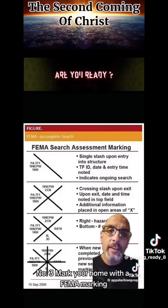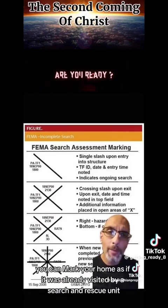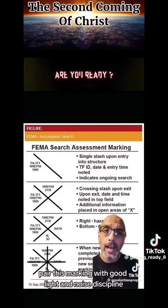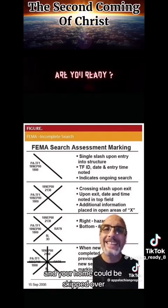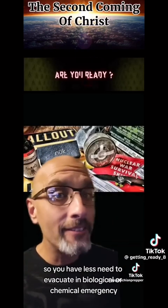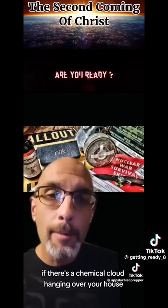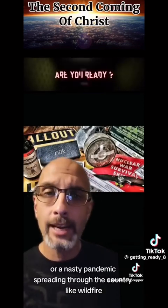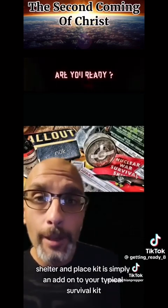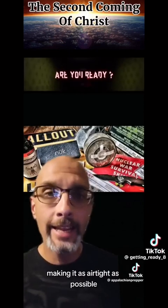Number three: mark your home with a FEMA marking telling search and rescue it was already evacuated. If you want to get real clever, you can mark your home as if it was already visited by a search and rescue unit — relatively simple, all you need is a can of spray paint. Pair this marking with good light and noise discipline and your home could be skipped over easily by anyone enforcing a mandatory evacuation. Build yourself a good shelter-in-place kit so you have less need to evacuate in biological or chemical emergencies. Sometimes you just have to leave — if there is a chemical cloud hanging over your house or a nasty pandemic spreading through the country, it may be necessary to bug out if you don't have the proper tools to stay put. A shelter-in-place kit is simply an add-on to your typical survival kit that lets you barricade airflow in your home, making it as airtight as possible.